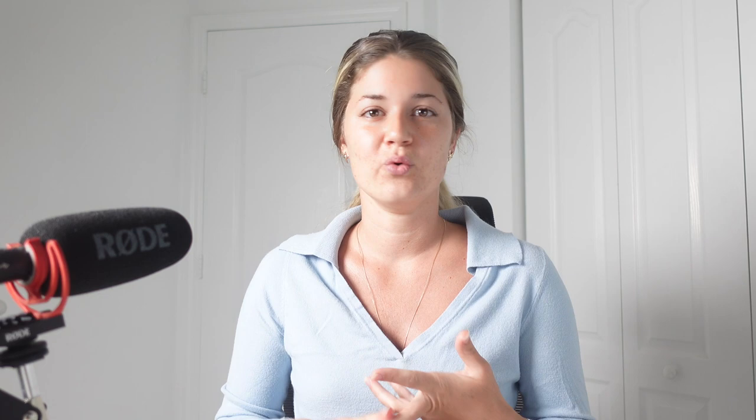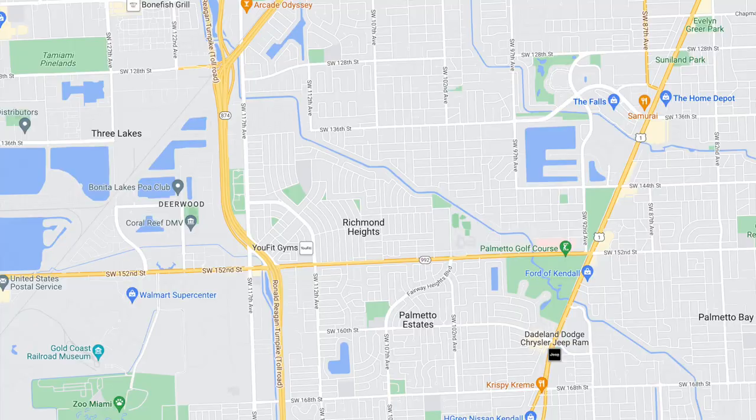In this video we'll touch on housing in Richmond Heights, schools, parks, churches, and shopping centers, and of course a little bit of its rich history. But before we start, let me show you the neighborhood's borders, which is just a tight little triangular pocket. On the northeast side we're bordered by part of the Cutler Drain Canal, west to the Turnpike, and south to 152nd Street. Small little pocket but packs a punch.